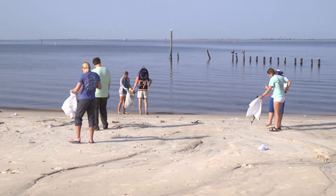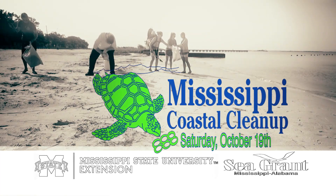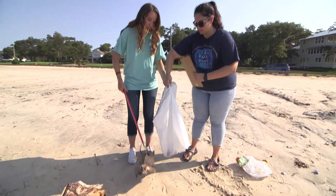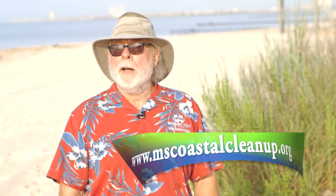And it's time to do it again on Saturday, October 19th. So do your part and lend a helping hand — go to MScoastalcleanup.org to volunteer.